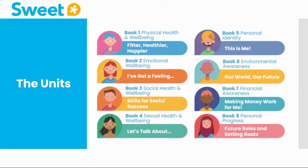There are eight booklets within the course and as you can see here they cover a wide variety of topic areas, ranging from physical health and wellbeing to financial awareness.